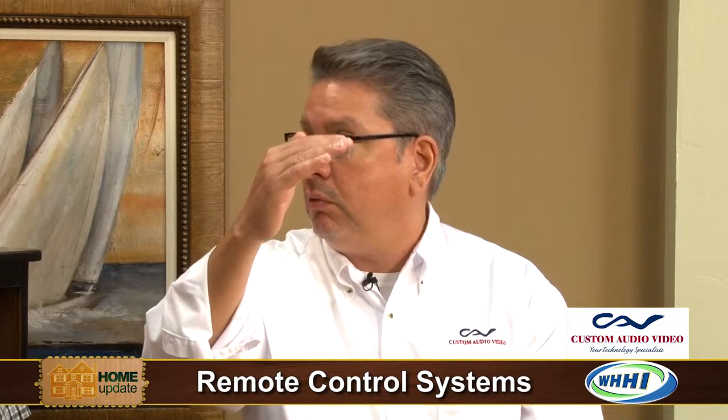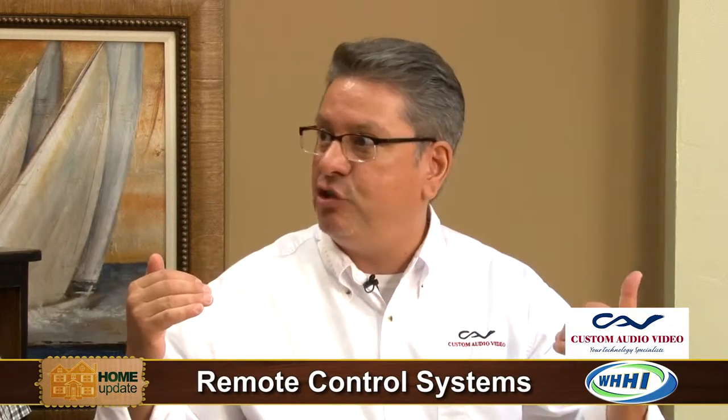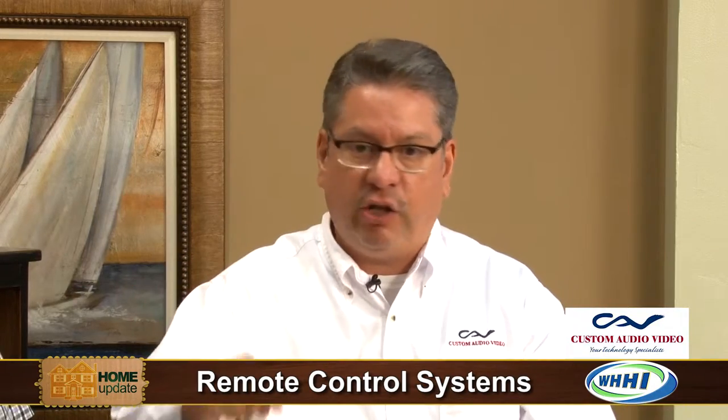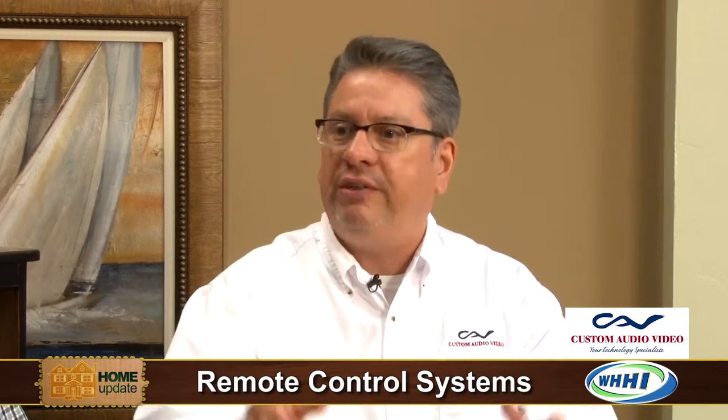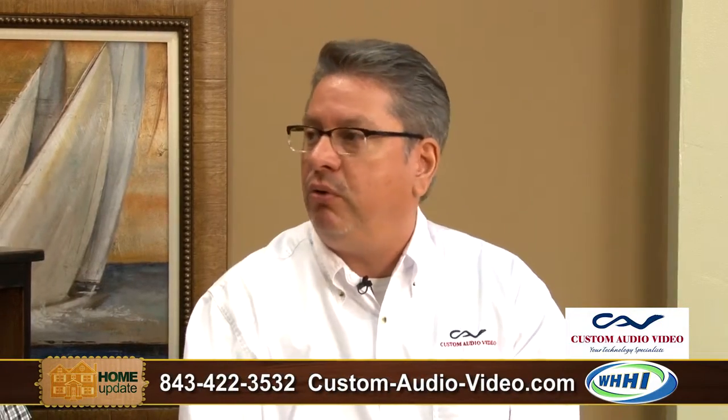We talked about locking and unlocking doors. What if you're also a big movie watcher? Through the press of a simple button, you can not only turn on your big screen TV or home theater, but also adjust the volume, have the shades come down, and have the lighting go to a set level that you had specified — all programmed in by the programmer.